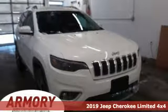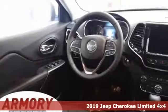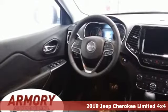Here's a new 2019 Jeep Cherokee. The Jeep life fits your life. It's well equipped with the features you need.